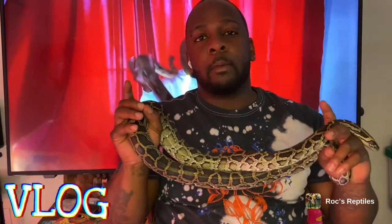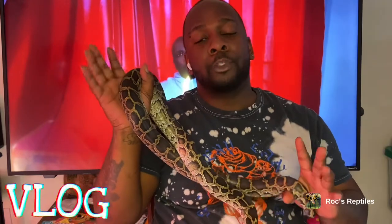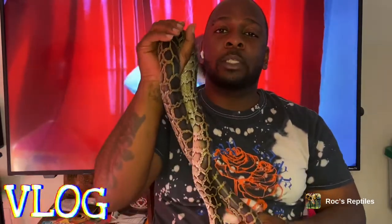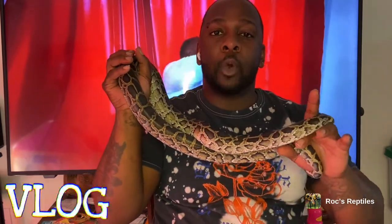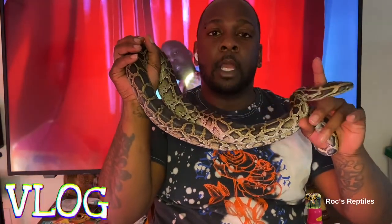If you like this video, hit that like button, hit the subscribe button, and turn on your post notifications so anytime I drop a new video you'll be informed. Y'all know the saying — let's keep growing, let's keep going. Take care of yourself and your loved ones, and I'm about to go feed Mr. Burns and Queen Nakasha some thawed rodents. Peace.